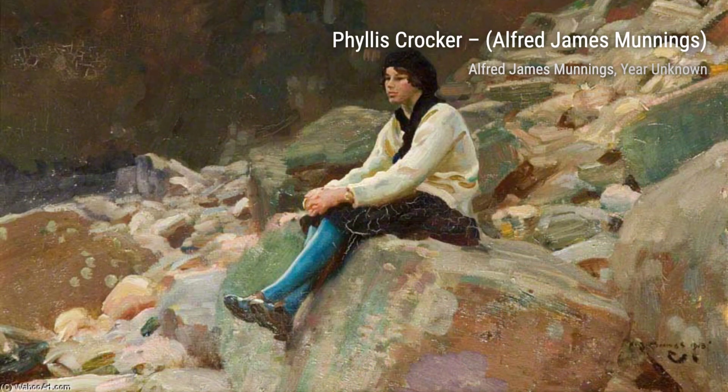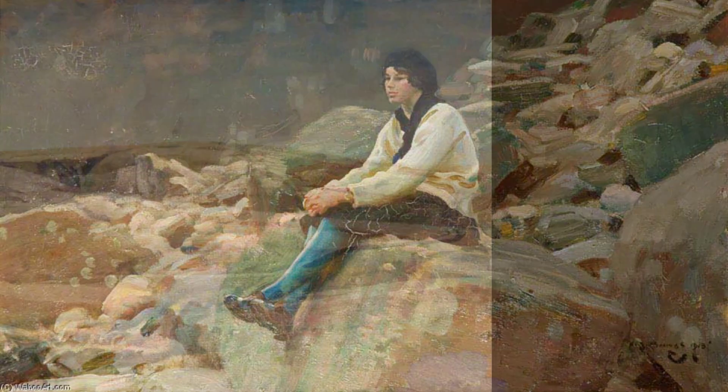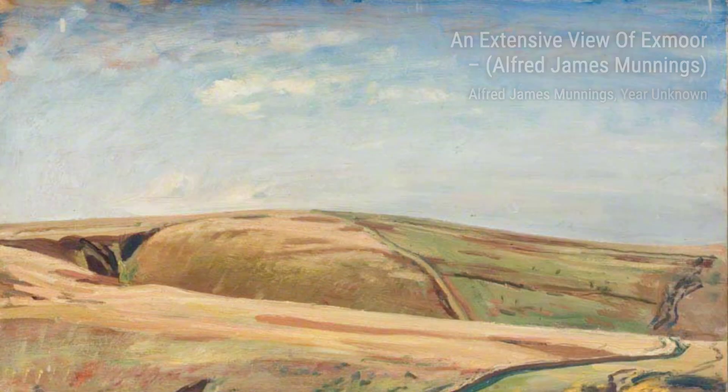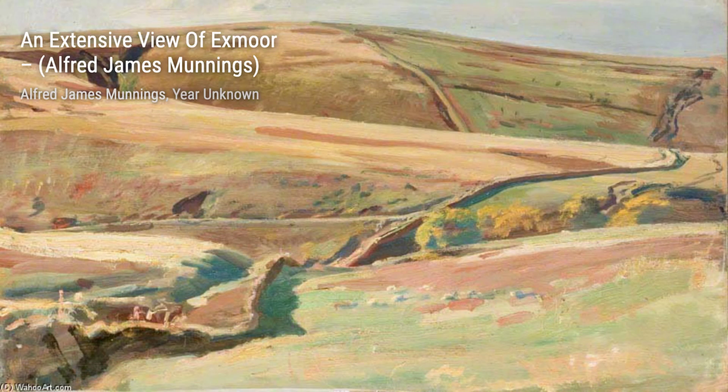In A Pollard Willow, Munnings showcases his ability to find beauty in simplicity. The delicate branches of the willow tree are brought to life with his masterful brushstrokes. Moving on to Landscape Study. Munnings' love for the outdoors is evident in this piece. He captures the essence of the landscape with his vibrant colors and expressive brushwork.